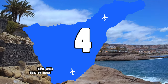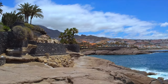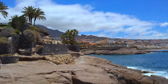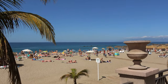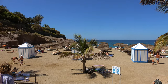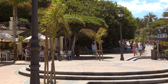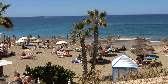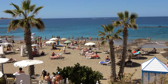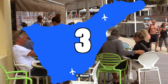At number four is Playa del Duque — much easier for people to get to since it's in the south. It's definitely one of the most beautiful beaches in the south. If you have the opportunity to come here, do come. Maybe bring your own food and drinks, because the restaurants and bars around this area are pretty pricey, though you can also find some things in a better price range.